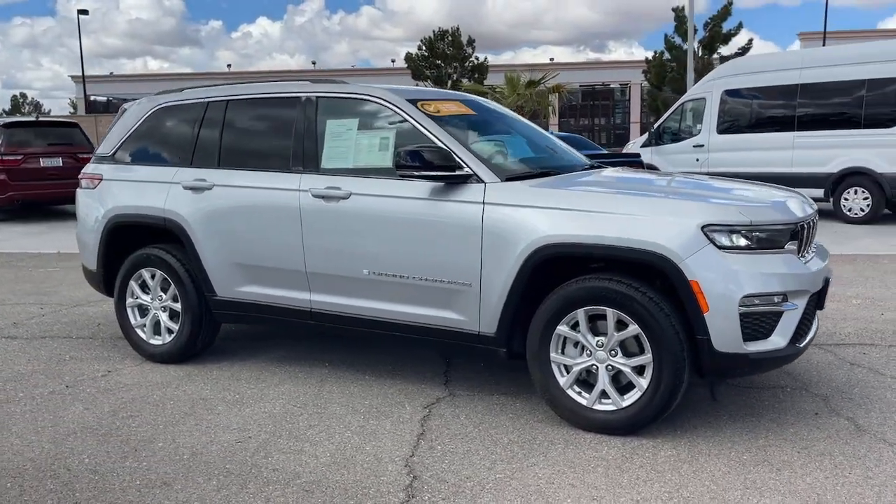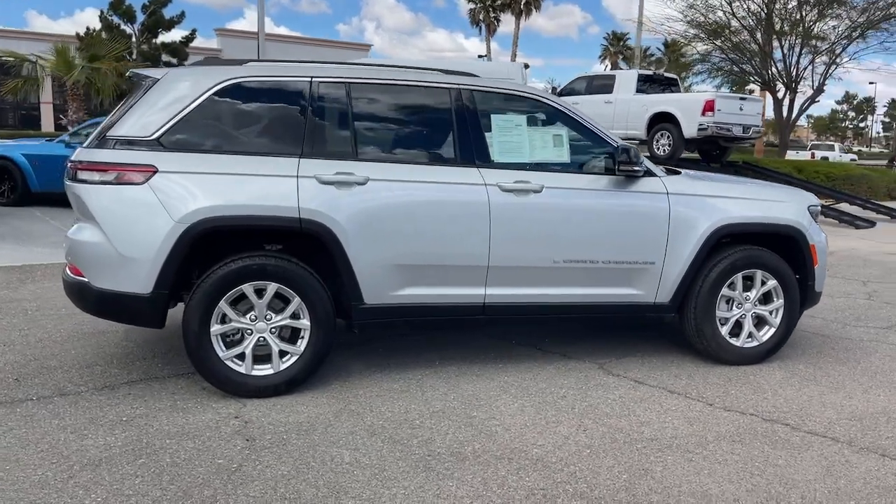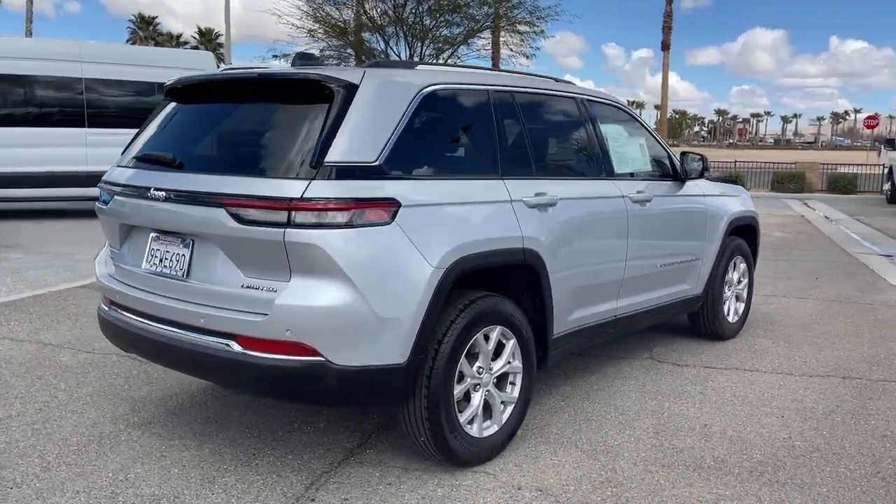Get a feel for the 2023 Jeep Grand Cherokee. This vehicle is an outstanding buy with fewer than 20,000 miles on the odometer.